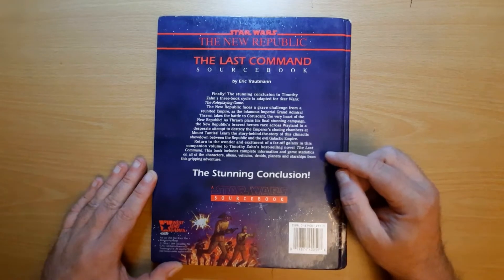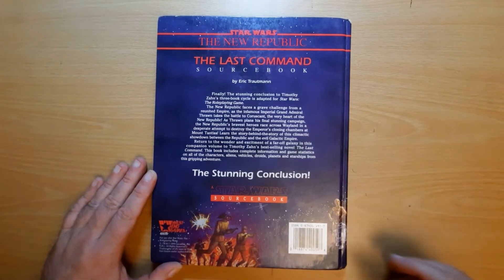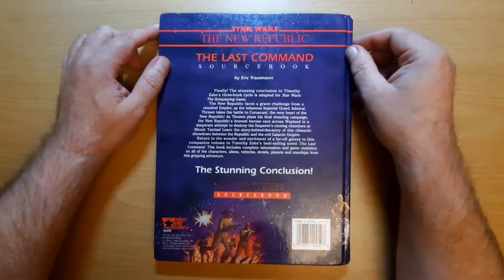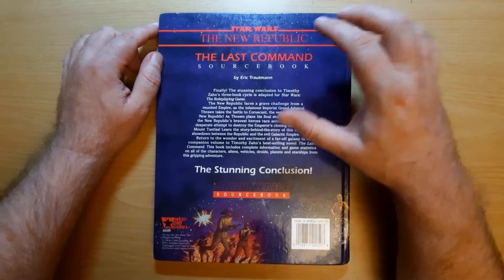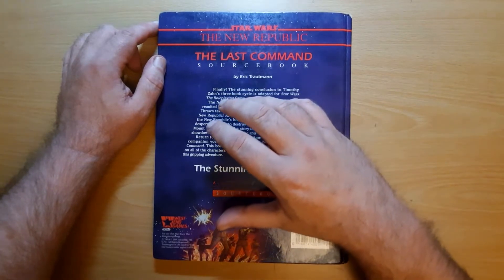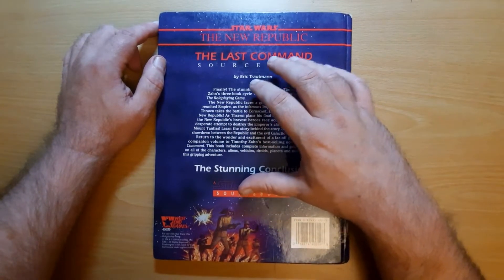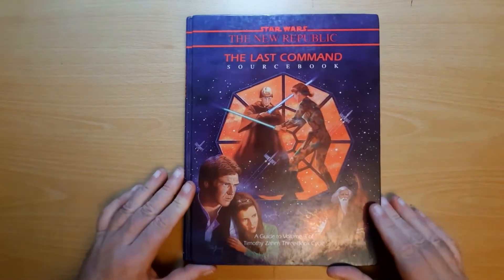This book includes complete information and game statistics on all the characters, aliens, vehicles, droids, planets, and starships from the scripting adventure — the stunning conclusion. Now it is a fantastic ending to the Thrawn trilogy. The Last Command is really, really good — it brings together plot threads spread throughout the trilogy and really does tie things up nicely. This sourcebook, not so great though, but it is decent. I'm not going to criticise it overly, but it is decent. So let's flick through it.